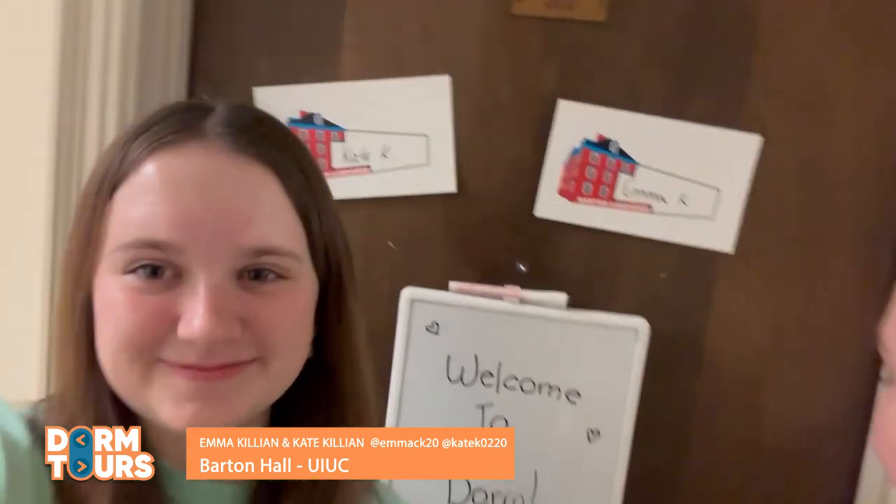Hi, I'm Kate. And I'm Emma. We are freshmen at the University of Illinois Urbana-Champaign and we're going to show you our dorm in Barton Hall. Come on in.